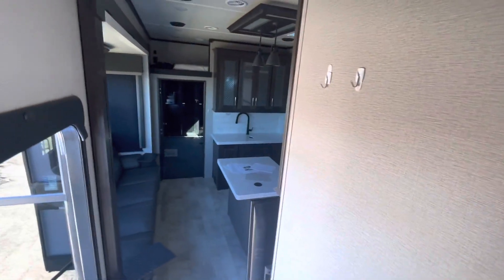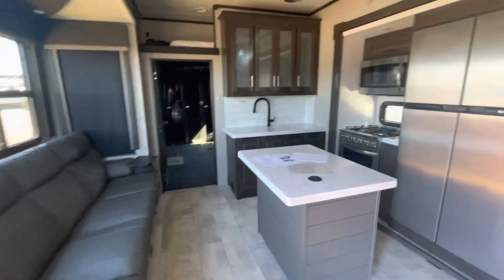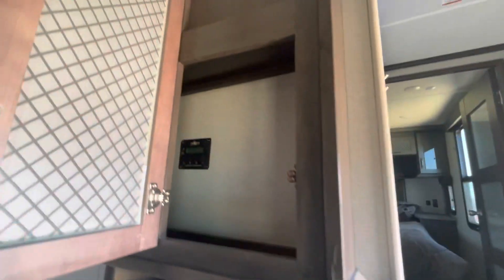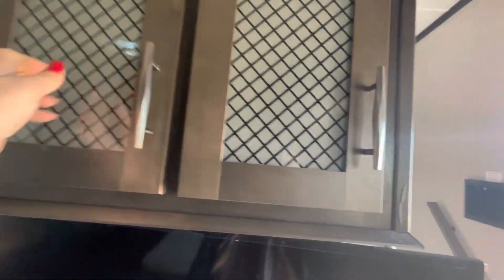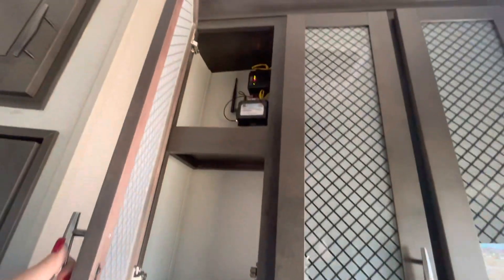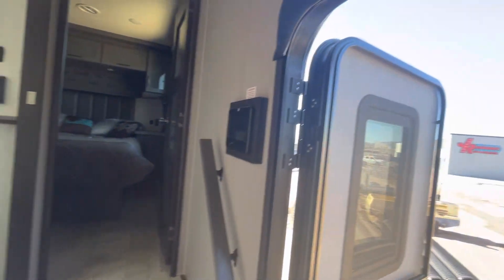This one has three air conditioners — I'm seeing two in here and then one in the back. I also want to show you the control panel, which is over here inside with a little handle upstairs.